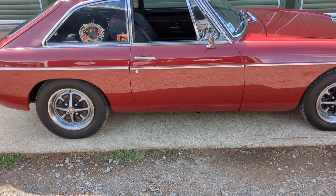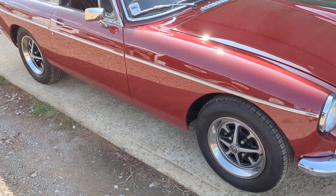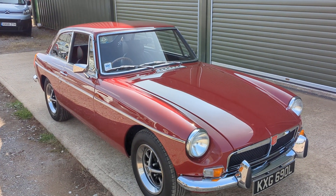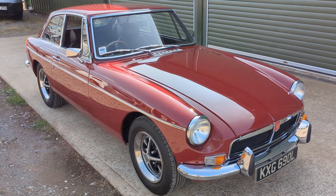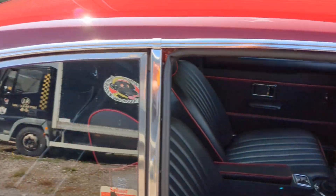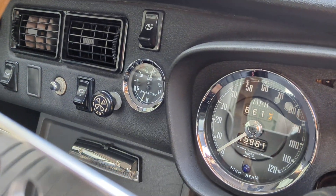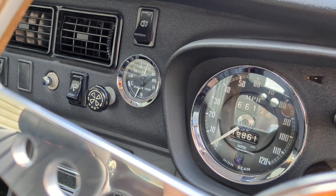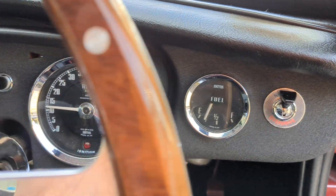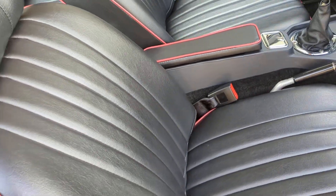There it's ticking over quite happily, just warmed up to temperature. So as I say it's up to temperature, oil pressure's good — about 60 psi there. The car also has overdrive, all in good order.